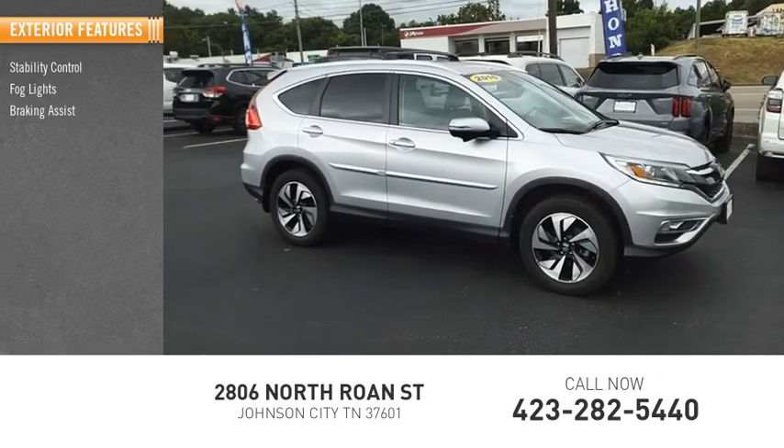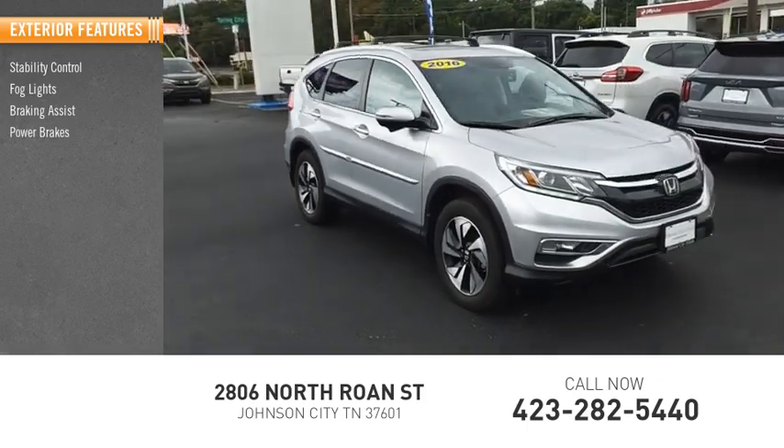Stability control, fog lights, braking assist, power brakes, traction control.